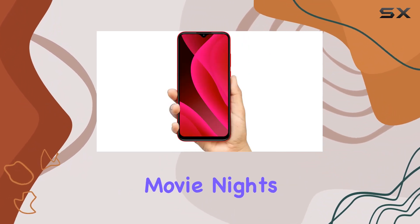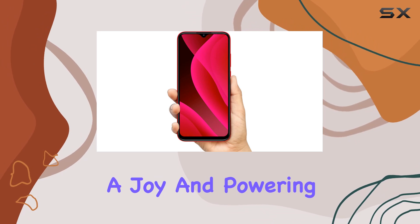The 8 MP selfie camera ensures you look your best in every photo. The 6.5-inch HD Plus Infinity Display is a treat for your eyes, making movie nights and photo browsing a joy.